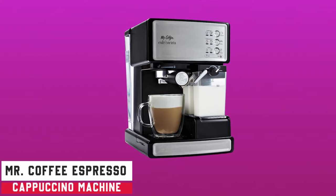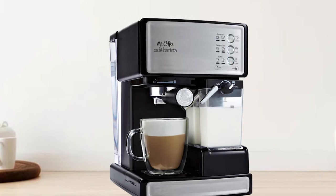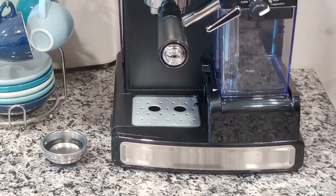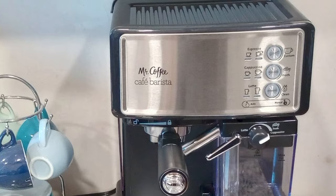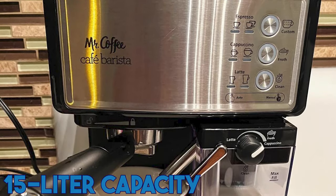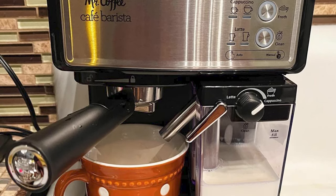Number four is the Mr. Coffee Espresso and Cappuccino Machine. For those who love coffee, the Mr. Coffee Espresso and Cappuccino Machine is a multi-purpose marvel with a sleek silver design. This machine blends design and functionality, weighing up to 10.37 pounds. Made of sturdy stainless steel, it should last a long time and look stylish on your countertop. Its 1.5-liter capacity and 1040-watt operation meet your brewing needs and provide a steady supply of delicious coffee.